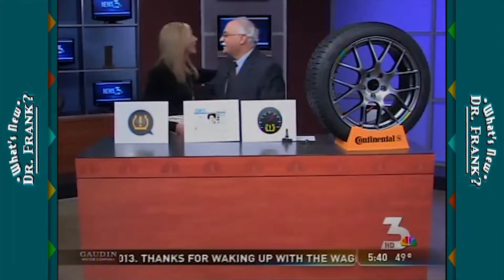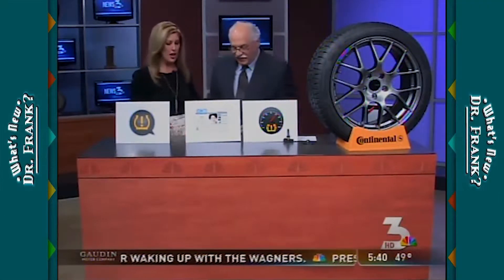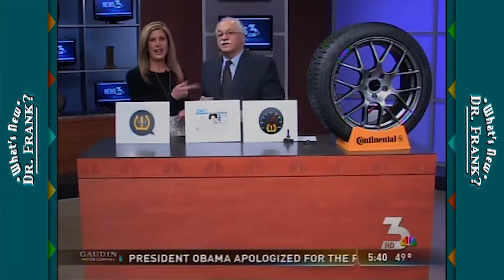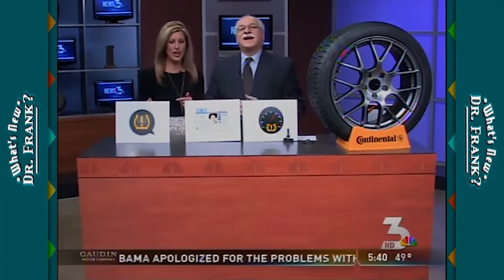Welcome back. It is 5:40 and get ready to be wowed because our gadget guy is here. Dr. Frank, come on into the picture. Good morning. Thank you for coming every year. I want the Las Vegas public to know everybody loves you guys. Oh, that's very sweet of you to say. He is ensuring that he will be back for the next SEMA convention and CES coming up.